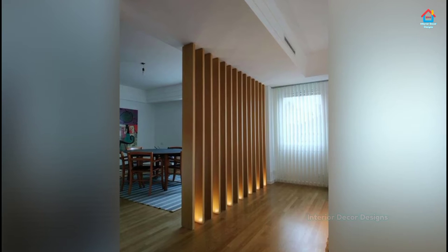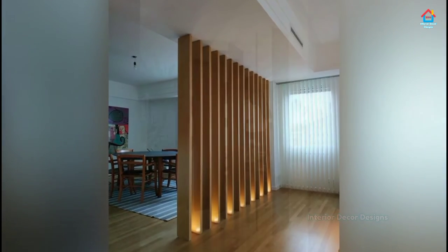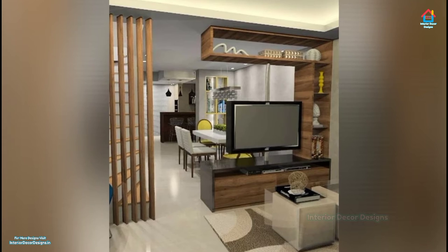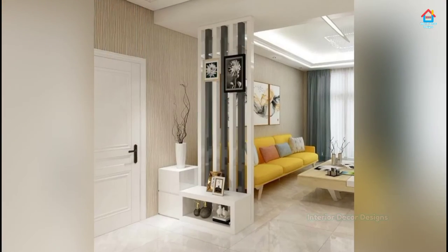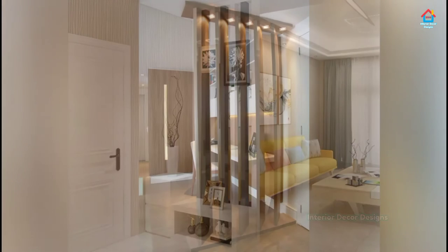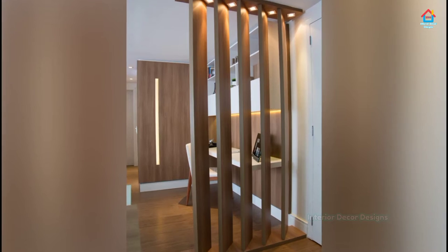Welcome to Interior Decor Designs. Wide open spaces might be a calming mantra for some, but when it comes to a home, a lack of privacy can definitely be a pitfall rather than a source of serenity — whether you are living the city life in a studio apartment that has the kitchen, bedroom, and living room all rolled into one, or you are looking for a functional way to divide a space that's too expensive to handle, like a newly finished basement. The division is the key.